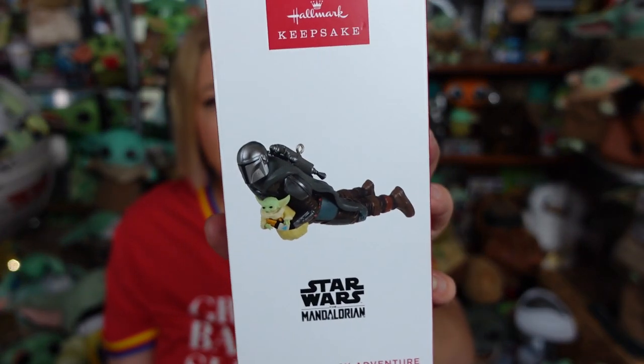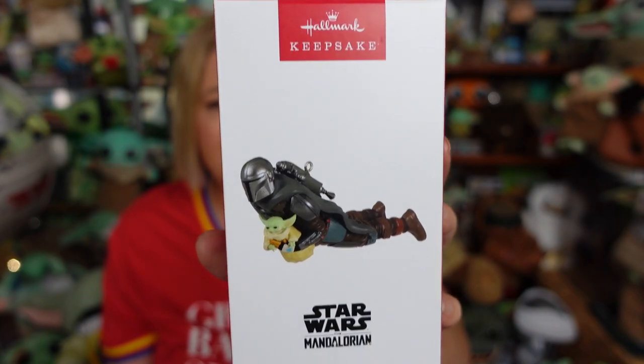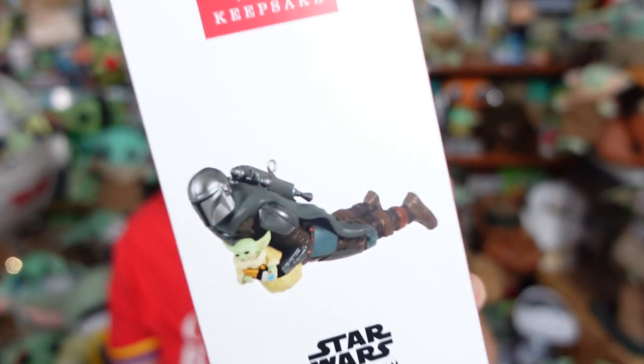Grogu's Jetpack Adventure is the first of the Mandalorian Hallmark Keepsakes to come out this year. The other one is the LEGO set, which comes out in October. I was going to get this online on Saturday when they released, but when I went online they weren't available. So I knew I was going to my Hallmark store anyway, and I was able to pick it up there in store. I was so happy to see it in stock because it said it wasn't. But he's cute! You ready to see him? Let's get him out of the box!